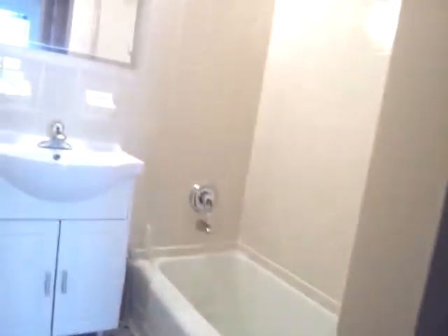There's another double door closet here. Bathroom all renovated. Very clean.